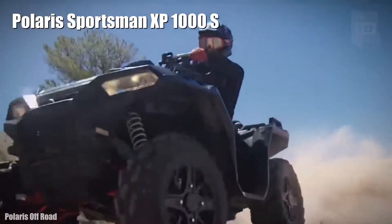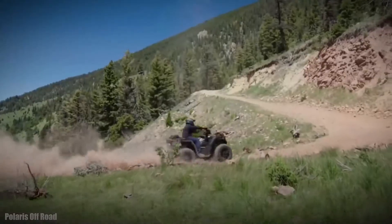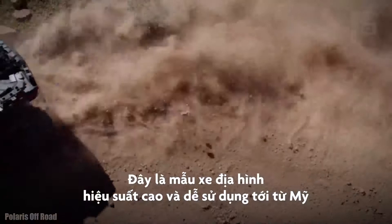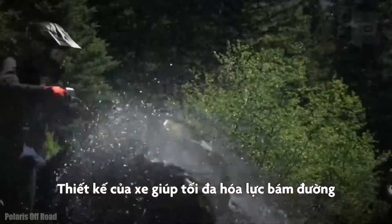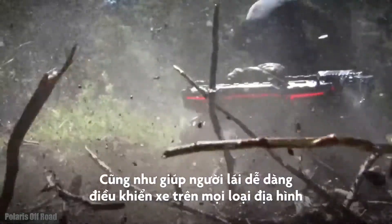Polaris Sportsman XP 1000. It is a highly efficient and maneuverable vehicle that has been manufactured in the United States. It is designed to provide maximum grip and control on any terrain.